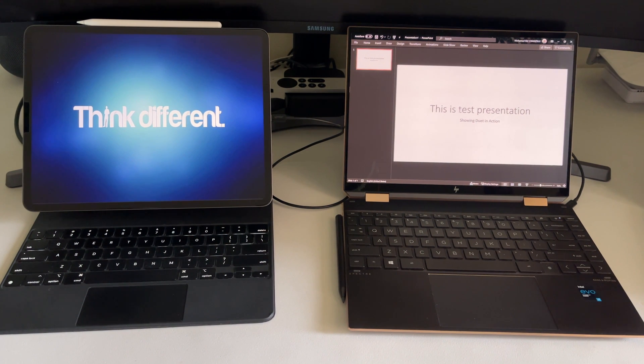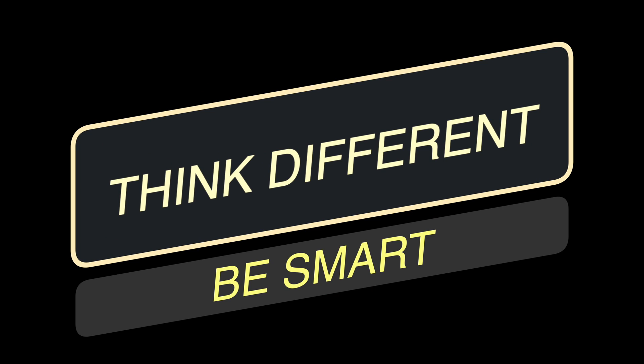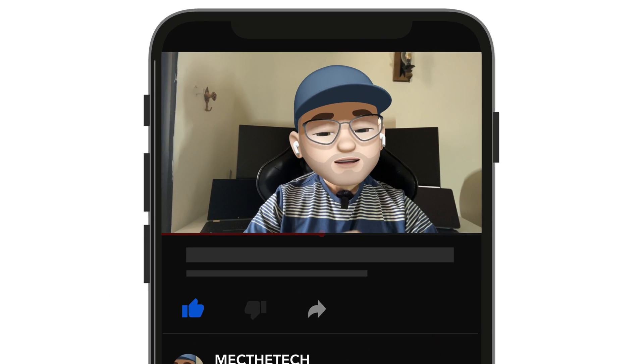Think about how you can utilize all these devices together and where that can take you in terms of productivity. That's all, folks! I hope you liked this episode and will utilize the iPad as a second screen, whether at the office or at home, to extend your workspace and be more productive. If you enjoyed this episode, hit the like button — and do I really have to remind you every time to subscribe, ring the bell, and all that? Do it! Adios, amigos!